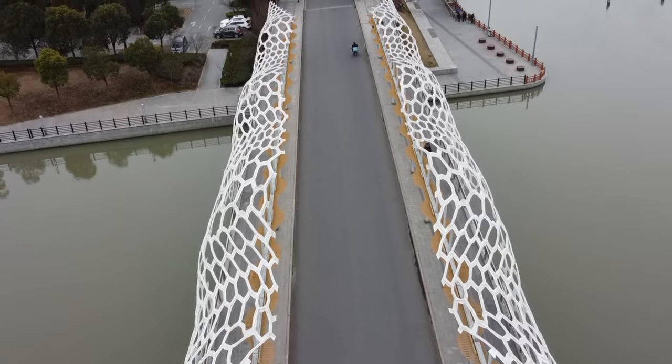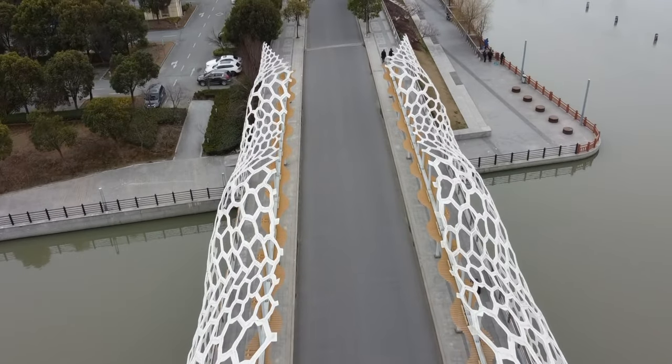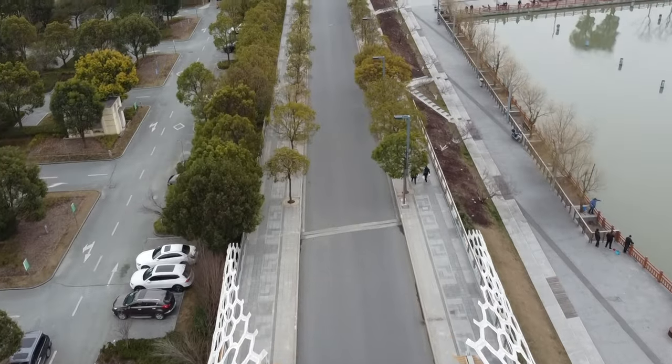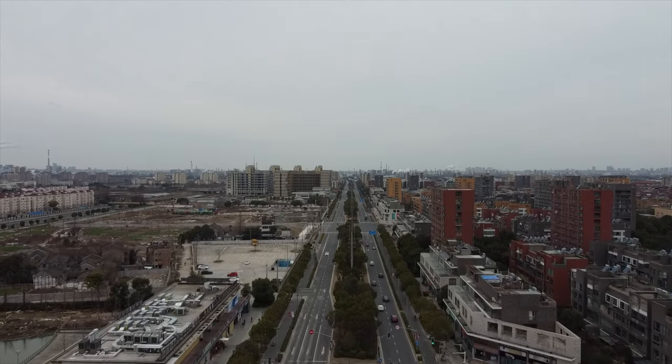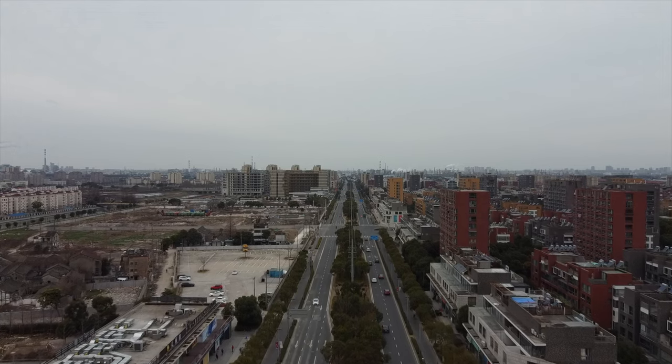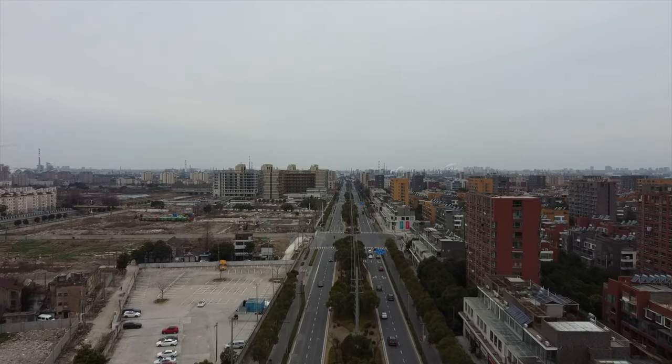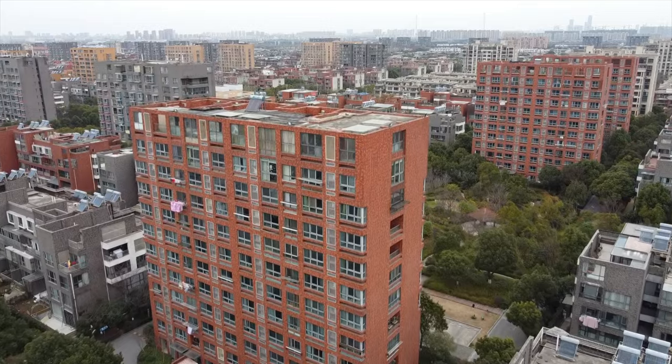From the first look, I must say, as far as exploring world towns in Shanghai, this is kind of a disappointment. Unlike the other places I've visited so far, it's not in one spot — it's spread out over a 15 square kilometer area, and it's not really clear what is supposed to be Italian and what is not.